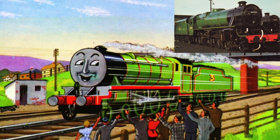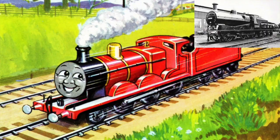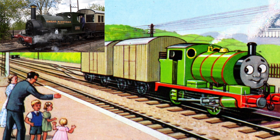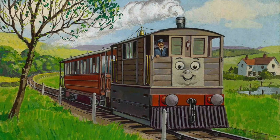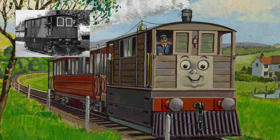Afterwards, Audrey continued to write backstories for Thomas, Edward, Gordon, James, and Percy, involving their real prototypes and how they looked different in the illustrations. From Toby onwards, all the characters would be illustrated as closely to their real-life counterparts as possible.